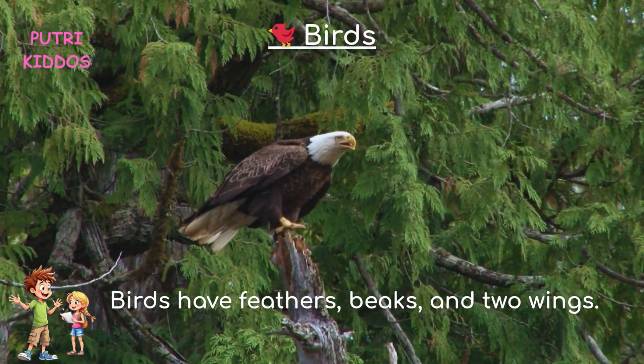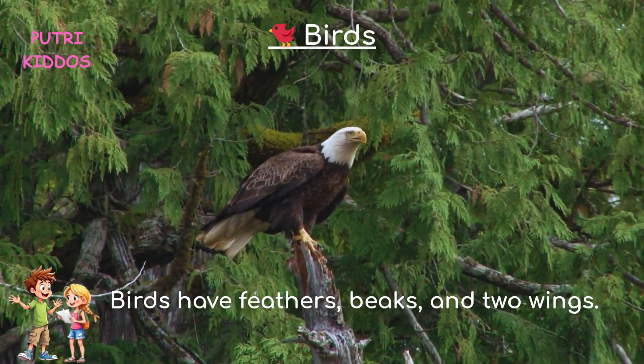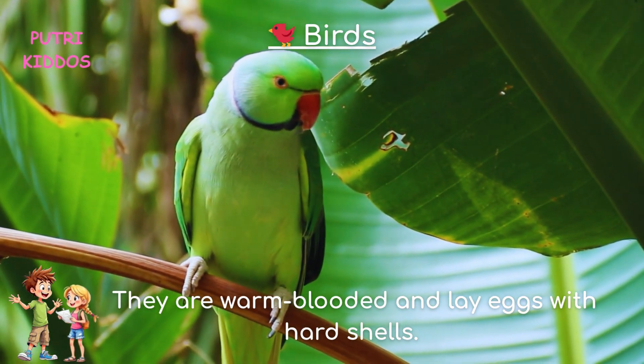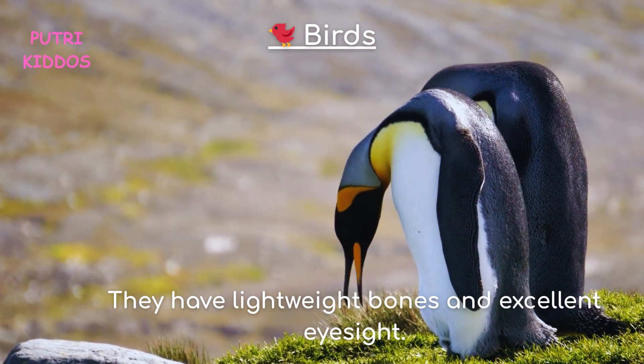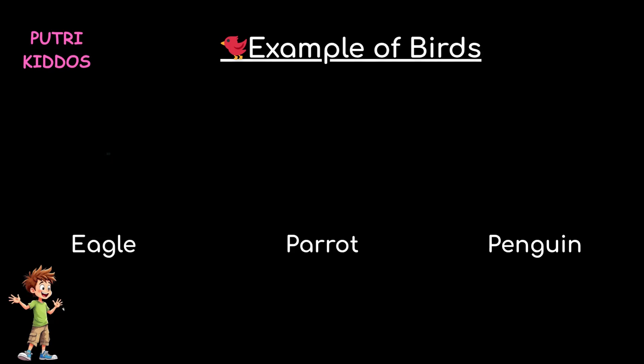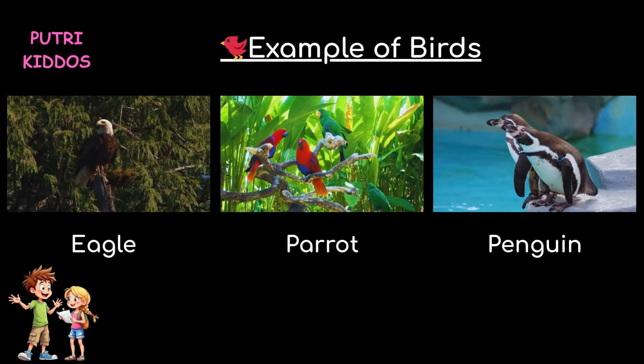Four, birds. Birds have feathers, beaks, and two wings. They are warm-blooded and lay eggs with hard shells. They have lightweight bones and excellent eyesight. Examples of birds are eagle, parrot, and penguin.